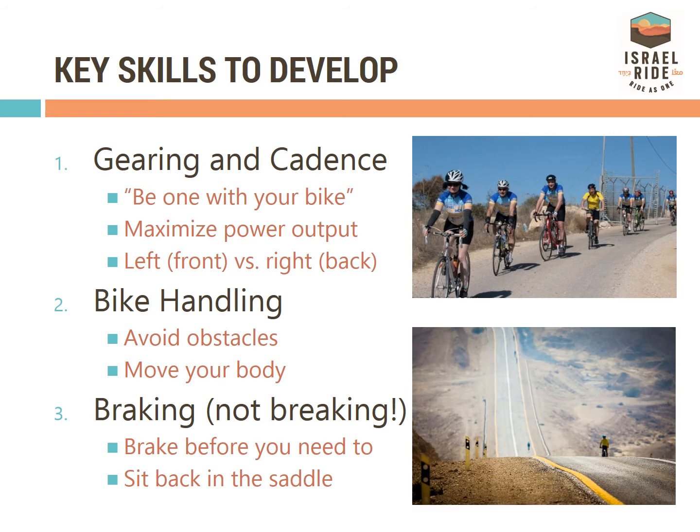We've noted a few key skills to develop to make your cycling safe and enjoyable. Learn how to use your gears to maximize output while minimizing input. Get a feel for your bike and how it handles going around obstacles like fallen branches, potholes, and rocks.